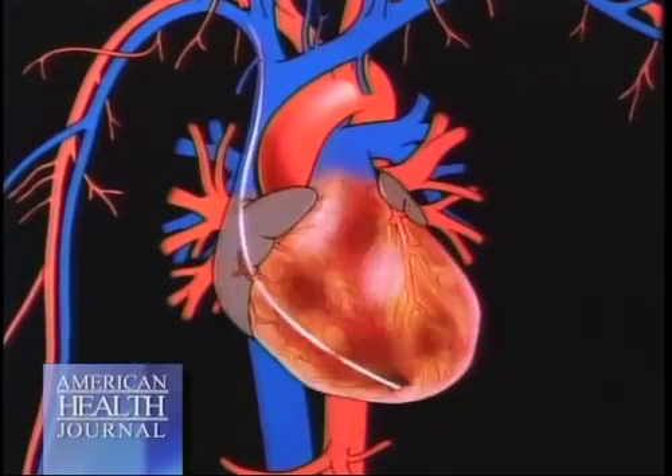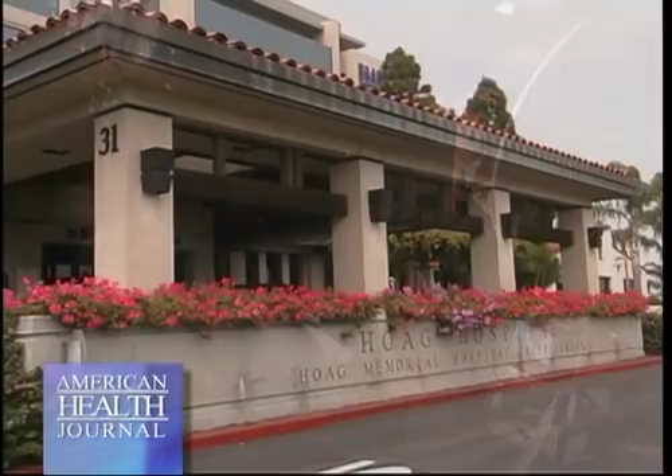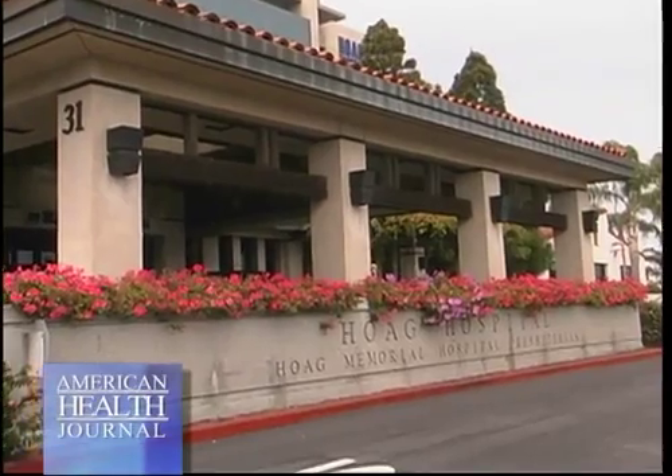Welcome to the American Health Journal. Electrophysiology is the biomedical field that deals with the study of electric activity in the body. Device therapy for abnormal heart rhythms is the best way to keep your heartbeat in sync. Dr. Michael Panutich of Hogue Memorial Hospital Presbyterian in Newport Beach explains how electrophysiology is used to treat patients. Electrophysiology is a subsection of cardiology that deals primarily with abnormal heart rhythms and the electrical system of the heart.